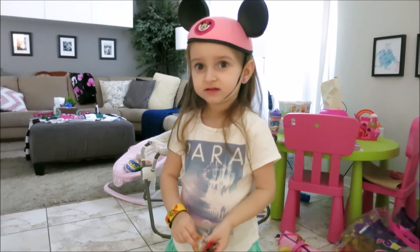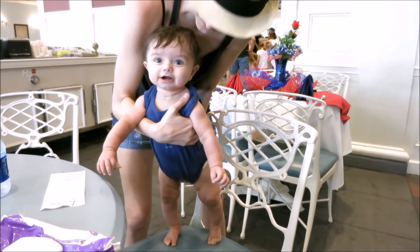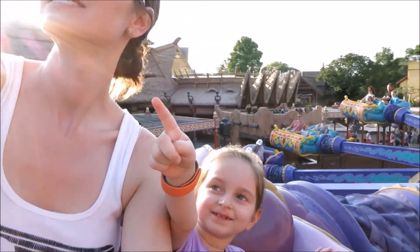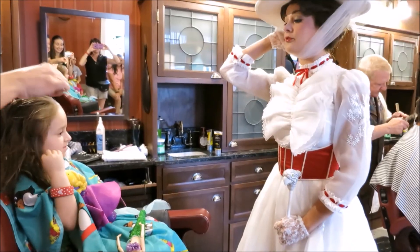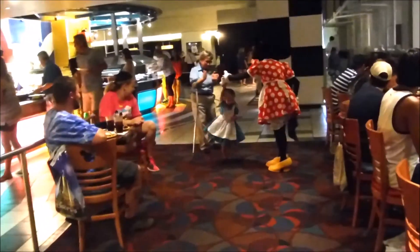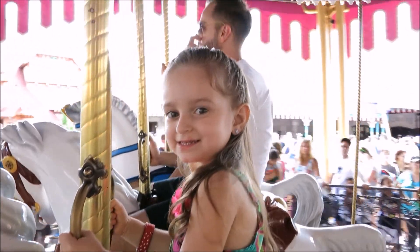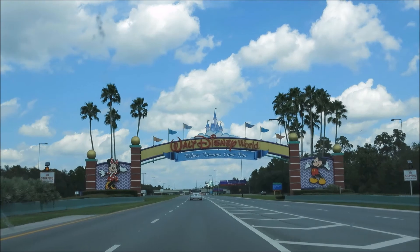Yeah. Okay. Say, we'll see you at Disney. See you at Disney. Bye.